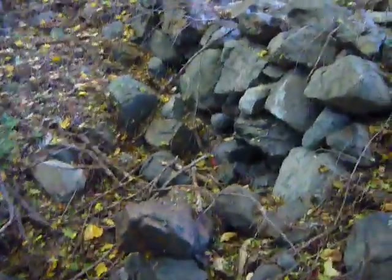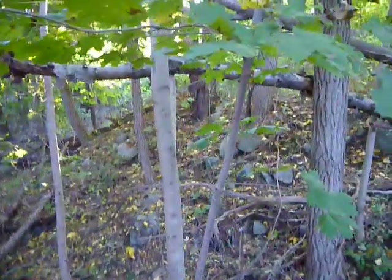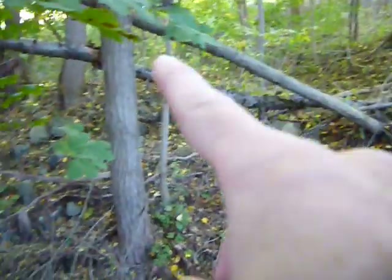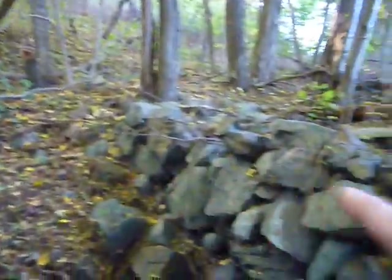I thought it might be like a culvert, where water came through and then went down. But I'm not sure about that, because it kind of goes here and up there — you can see the ridge, it's all stone underneath. You can kind of see some of the stones.